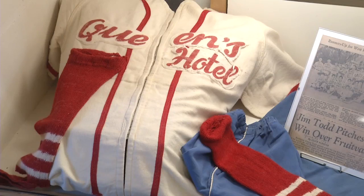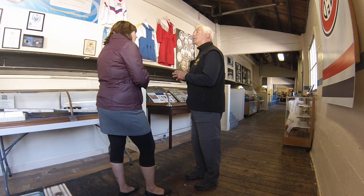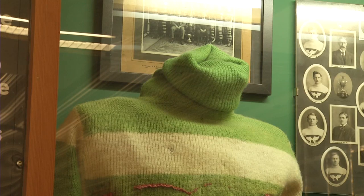Those are most of the activities that occurred around this particular area through its history. One of the exhibits that really touches me is one that was just moved over to the complex, and that's a complete hockey uniform from the 1920s. When you look at that and see the material that was used — wool with the high neck collar — and the size of it, it illustrates how sports and sports people have developed over time.